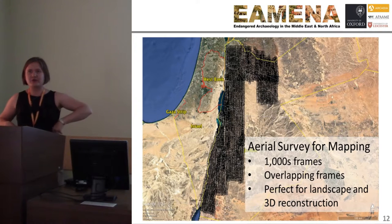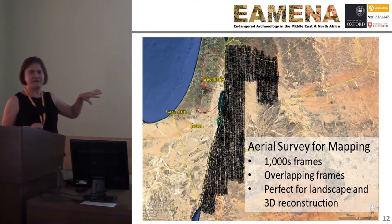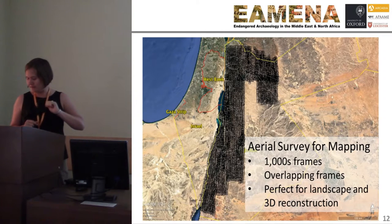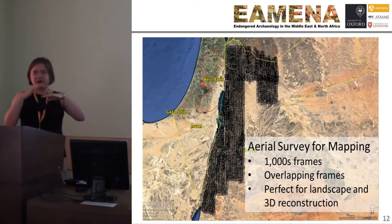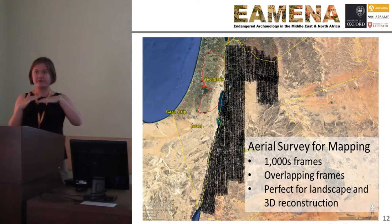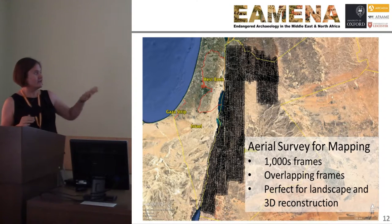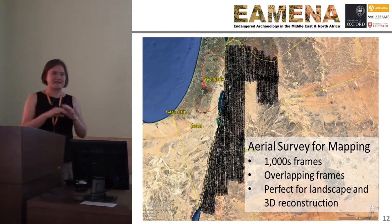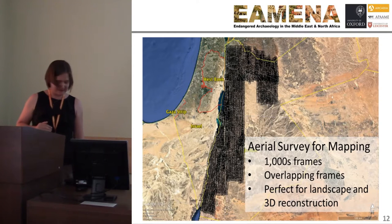A particular note is these aerial surveys done for mapping purposes. As noted, these frames overlap considerably, so you have a very large number of photographs that overlap. You can reconstruct the landscape in 3D and create digital elevation models. So you're not just looking at a site — you're looking at the entire landscape.